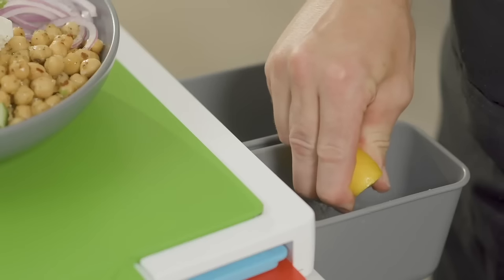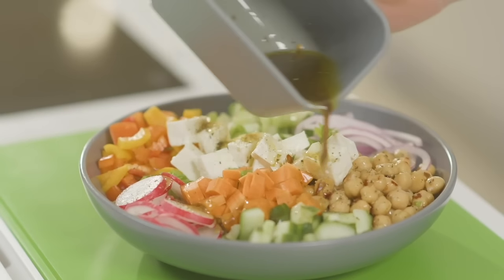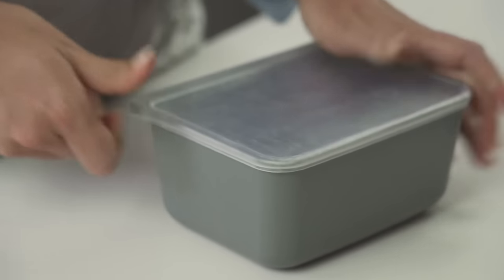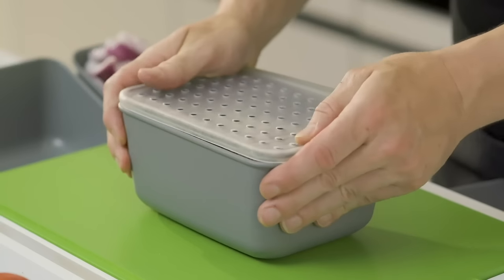The pods are BPA-free so they're safe to use and built to last. There are also airtight lids to lock in freshness so you can store food in the fridge and it's ready when you are. The vented lid allows easy steaming in the microwave.